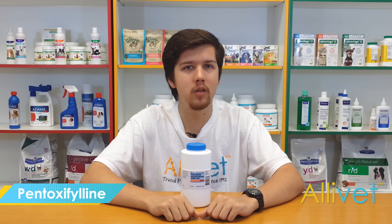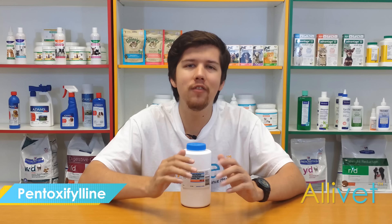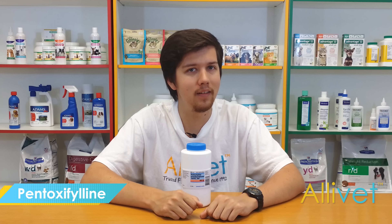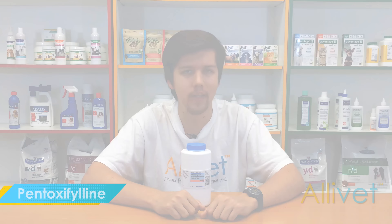Shop Allivet and get free shipping on orders over $49. Use AutoShip and save 5% off of every AutoShip order. I'm Brandon, thank you for visiting Allivet.com, wishing you and your pets a wonderful day.